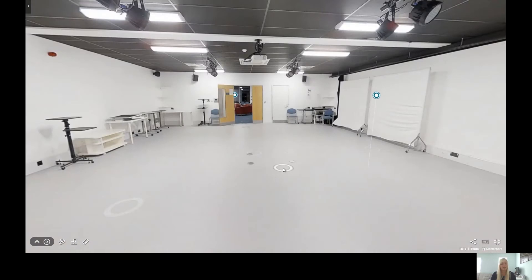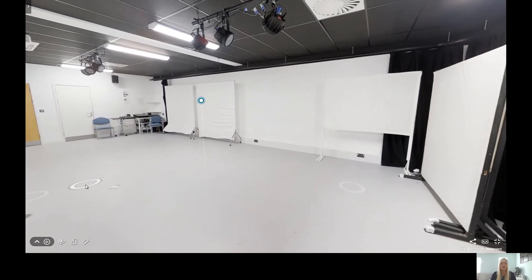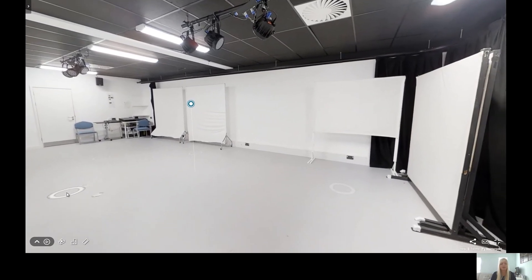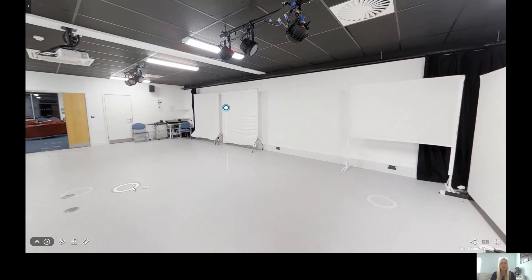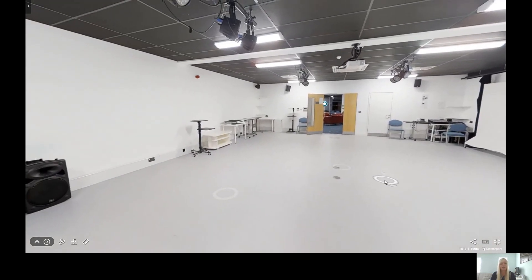This is the multimedia studio. This room houses a range of specialist multimedia equipment including projection screens and video cameras. All of our performance courses have the opportunity to work with the multimedia equipment to learn new techniques and experimental practice.